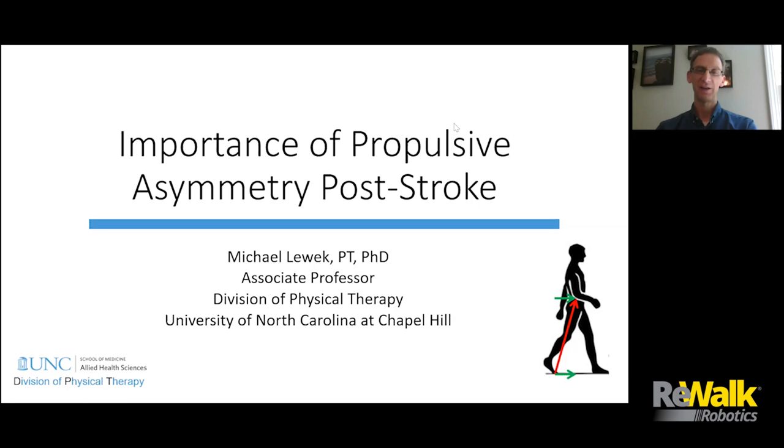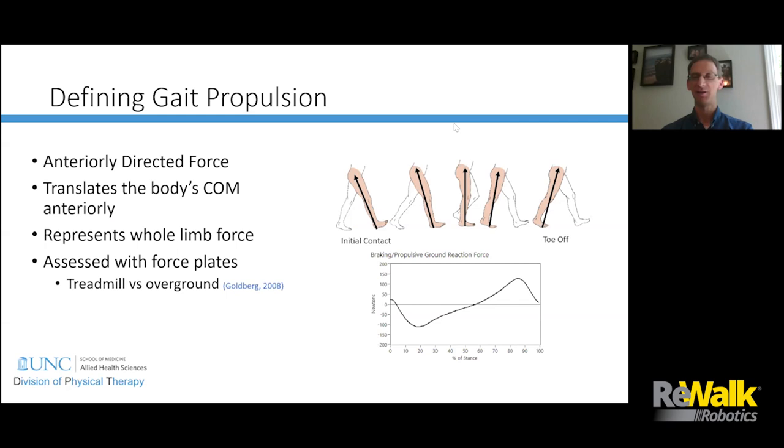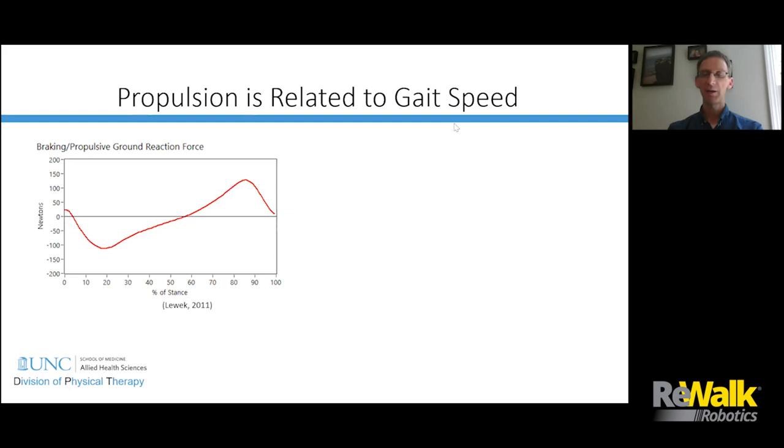I want to talk about the importance of propulsion asymmetry after stroke, and I thought it'd be good to get started by defining gait propulsion. Gait propulsion is the anteriorly directed force that comes from the ground and acts on the center of mass — the force responsible for pushing you forward, which is why we know it's important for gait. It represents the whole limb's force, and typically we measure it using force plates embedded in the ground or in a treadmill.